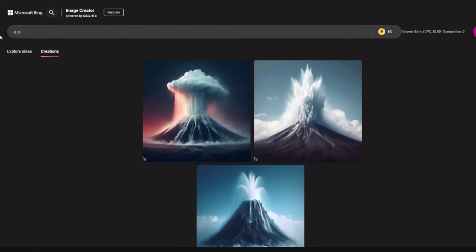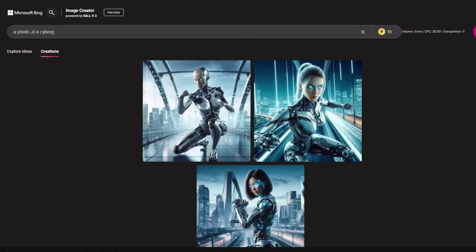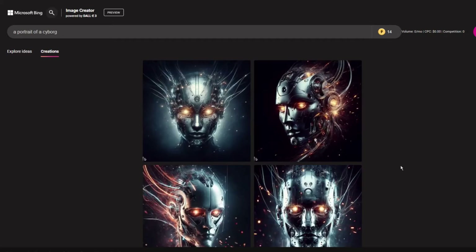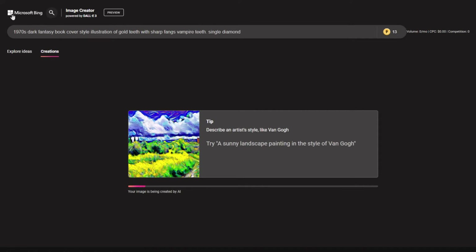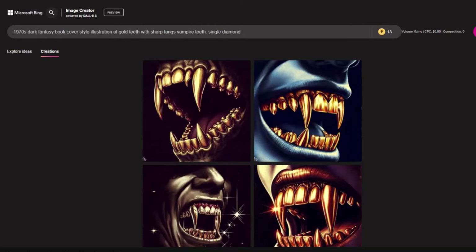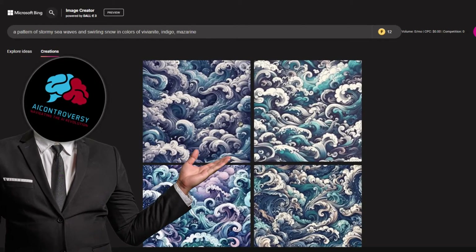If you follow me, you know I always use the prompt 'a photo of a cyborg,' so let's try that. DALL-E 3 is simply amazing. I'll go to the Midjourney website and take some prompts to see how it stacks up. After doing this prompt, I wonder if DALL-E 3 can do repeatable patterns.